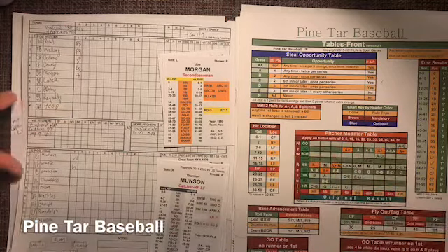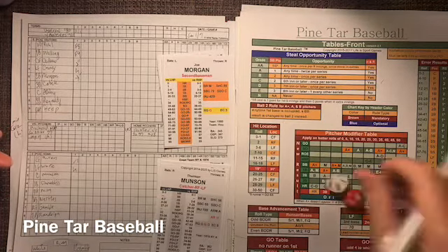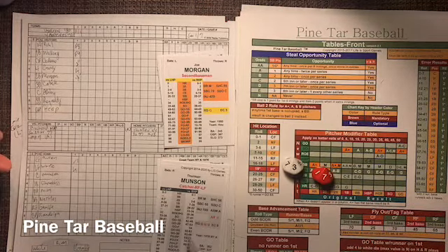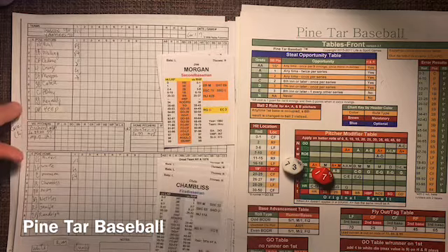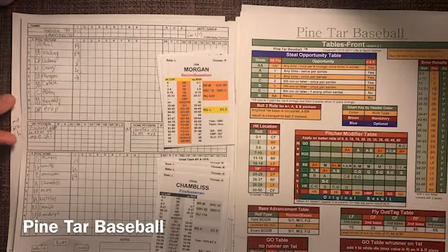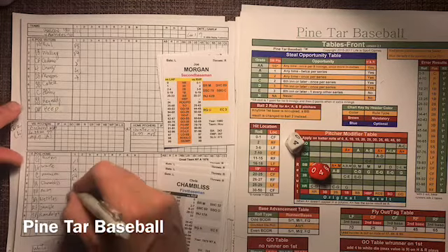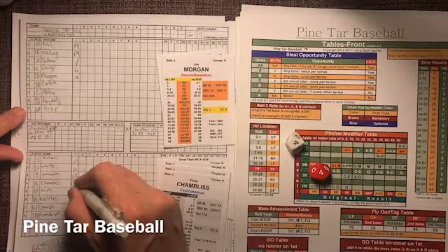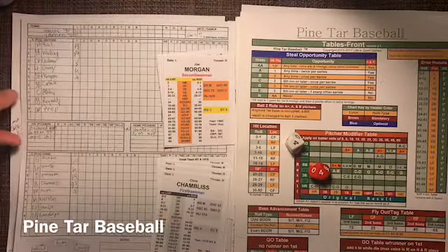Here's Thurman Munson with a 73, and that is going to be a fly to right — out number two. Right fielder Poole. And here comes Chris Chambliss from the left side — very consistent hitter, line drive hitter. That's a pitch from J.R. and it's a 44, and that will be a ground ball to first base. Right there is Walling — steps on the bag ahead of Chambliss, and that retires the side. No runs, one hit. We move to the top of the second.